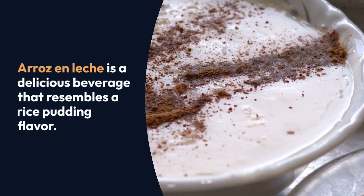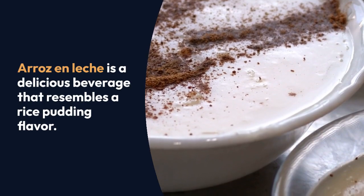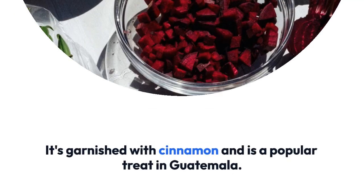Arroz en leche is a delicious beverage that resembles a rice pudding flavor. It's garnished with cinnamon and is a popular treat in Guatemala.